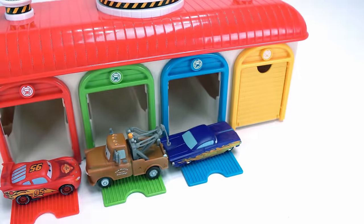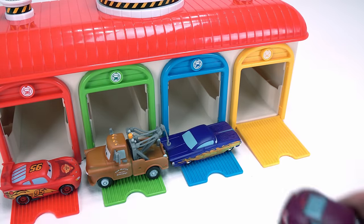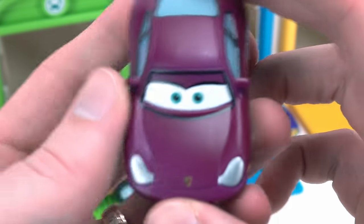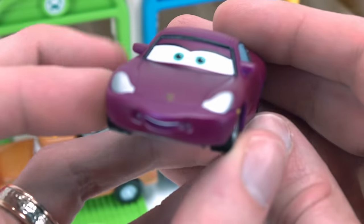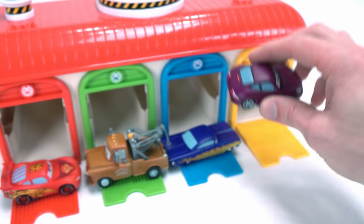All right, we have one more car left. Let's see, it's behind the yellow door — Sally! All right, now we got Sally. She's a cool purple Porsche. Are you color changing too? I sure am. Awesome. All right, let's play with our cars.